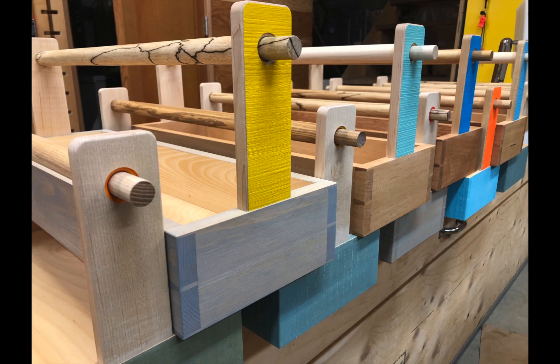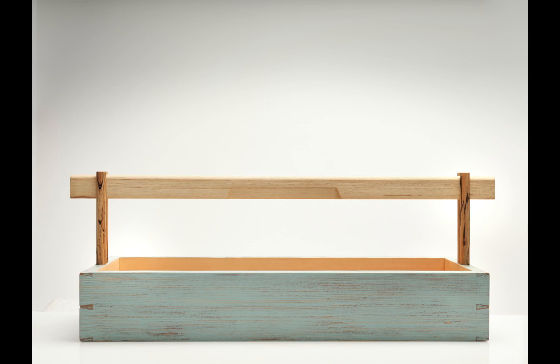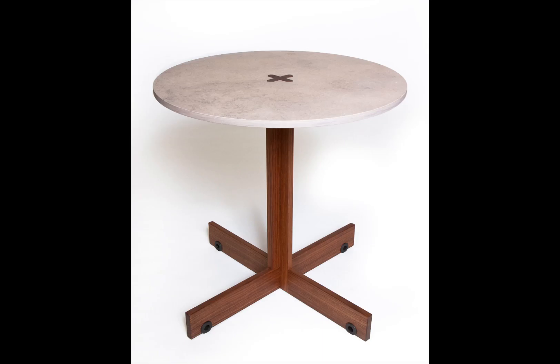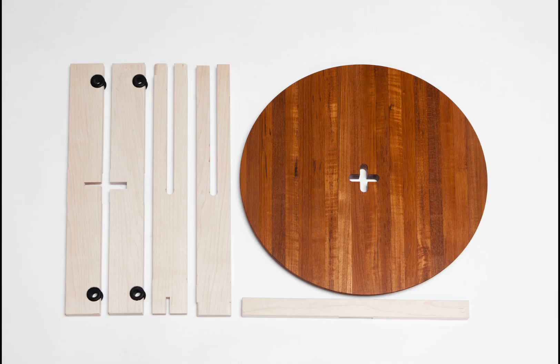John makes a small batch production run from time to time, mixing color and different wood species with unique designs, which leaves him with items to sell. His plus table is one of those items. It's made so it can easily be shipped and easily assembled, though it still includes a lot of style.